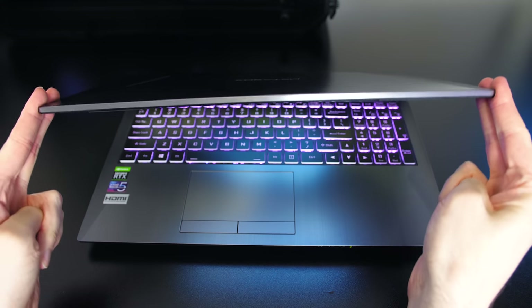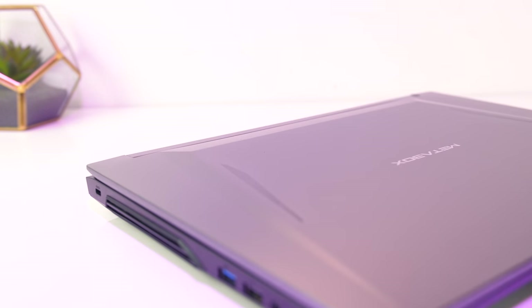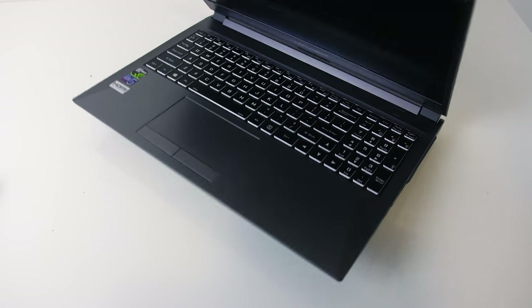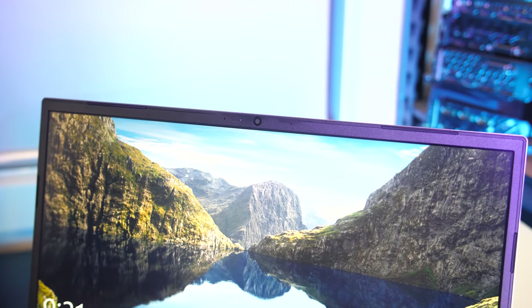Backlight bleed wasn't looking too great in the photo, though while actually viewing darker content I'd say it was pretty minor in my unit, better compared to other Metabox units I've covered in the past. However results will vary between laptop and panel. There was some screen flex, however it seemed quite sturdy with the hinges being out towards the far corners. It couldn't quite be opened with one finger as there's more weight towards the back including the cooling and battery, but it felt stable on my lap.